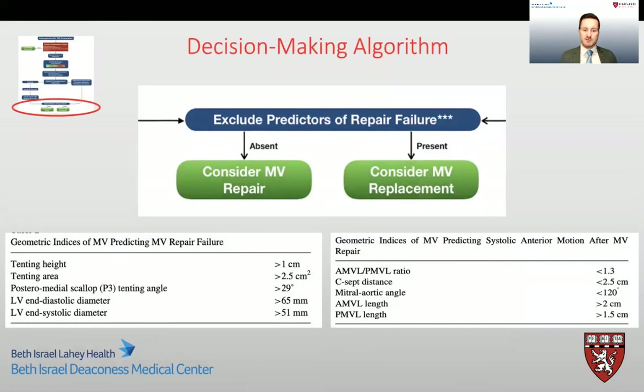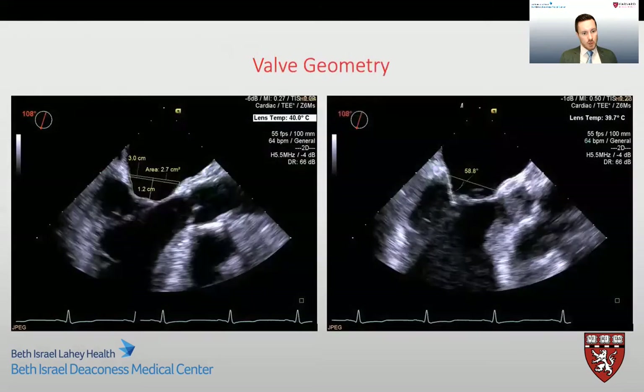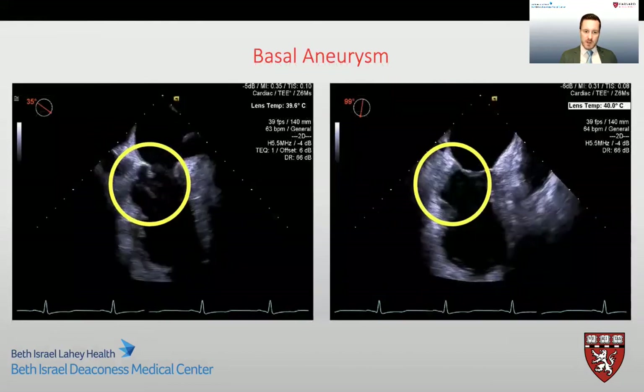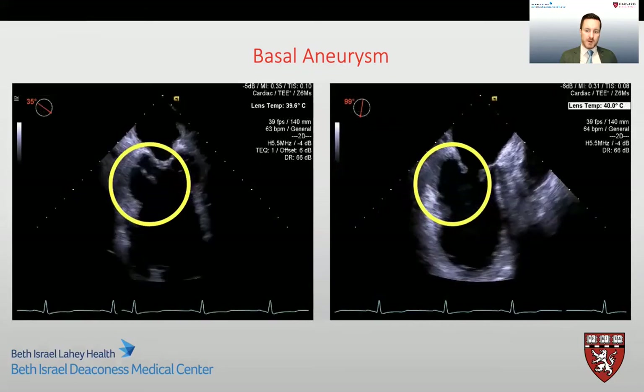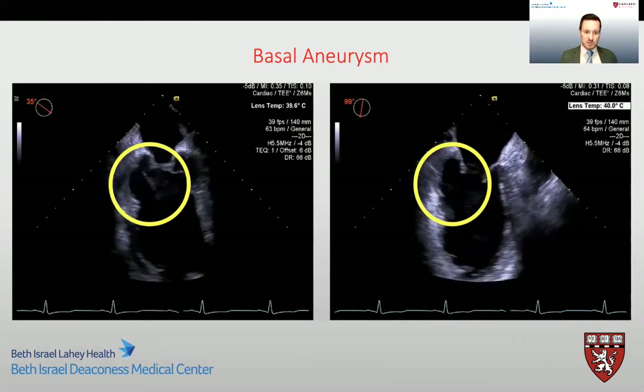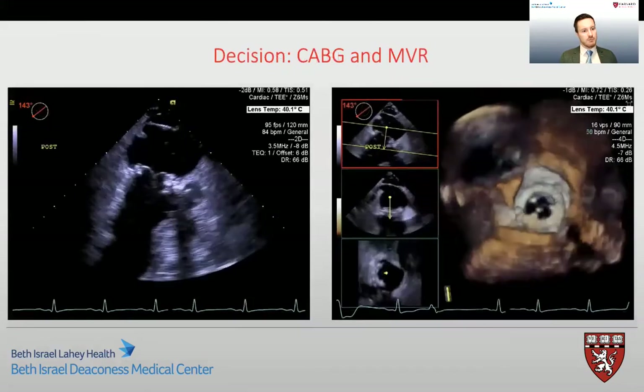In patients who have predictors of repair failure — such as dilated ventricles, significant leaflet retraction evidenced by increasing tenting height, tenting area, and P3 leaflet retraction greater than 29 degrees — these patients should proceed to mitral valve replacement due to the risk of repair failure. Circling back to our patient, we can see significant evidence of remodeling, with an increased tenting height, increased tenting area, and a P3 leaflet retraction angle measured at 59 degrees. Very importantly, there was also evidence of a basal aneurysm, which is highly associated with repair failure. Given all this information, the best decision for this patient was to proceed with bypass surgery and mitral valve replacement.